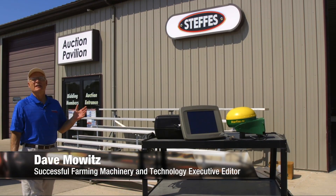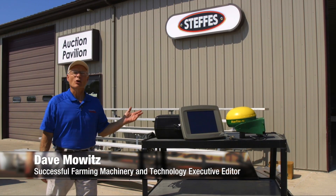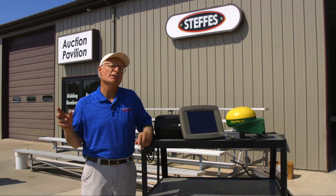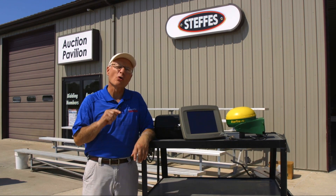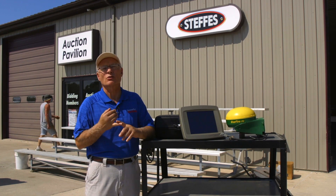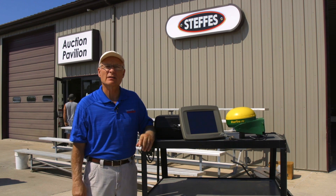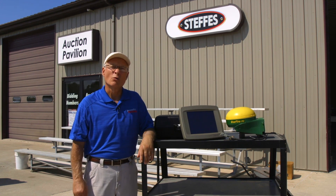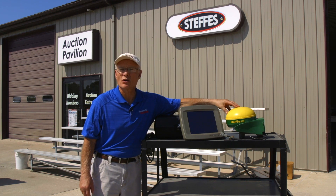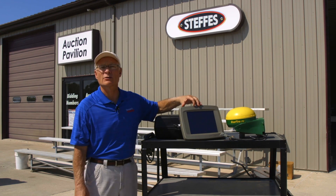Today on Steel Deals I'm going to do something entirely different. Normally I talk about iron, tractors, combines, implements, trucks, and so on, but I'm seeing far more interest in precision ag equipment showing up either at dealerships or at auctions like the sale being conducted by Steffes Auctioneers. What we have here for sale today is a John Deere ITC Starfire receiver and a 2600 display.